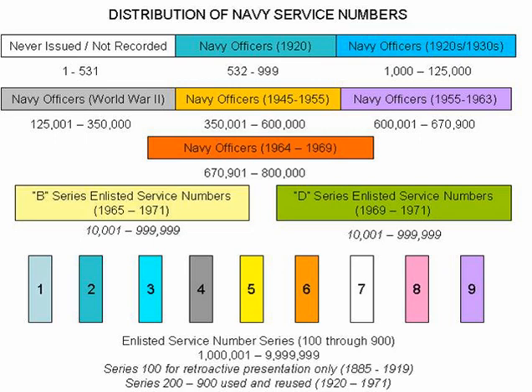During World War II and into the 1960s, naval reservists would receive a classification code that was written after the service member's rate, rank, or service number. These codes would provide additional information about the naval reservist and, in this way, were the equivalent of a service number prefix. The Navy used a total of 12 V codes for members of the volunteer reserve, as well as two O codes for members of the organized reserve, for a total of 14 codes.